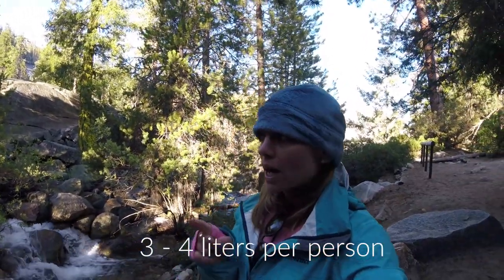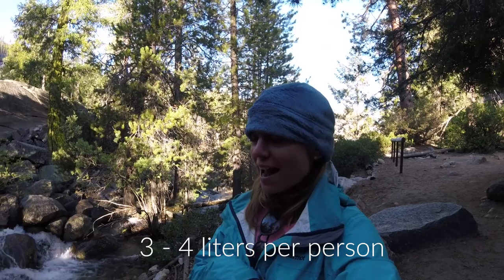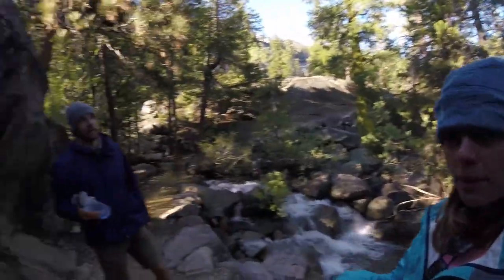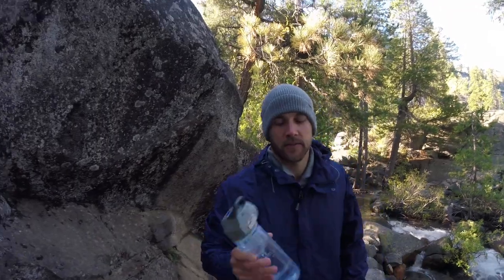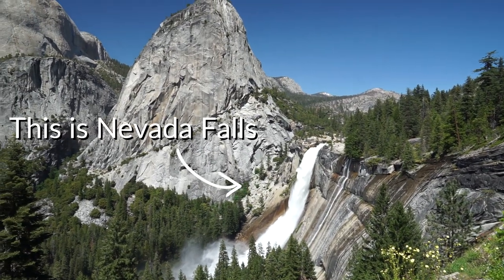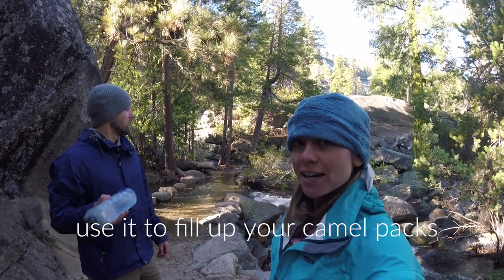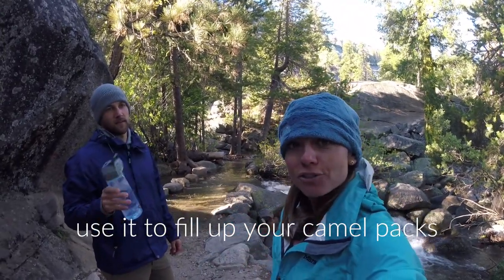You need a lot of water while you're on your way to Half Dome. But to save some of your strength, we brought a UV filter. So we only pack about one and a half liters of water each on our backs. And then when we got to the stream, we're filling up — atop Nevada Falls, right next to the restroom. UV filter, swirl it for 60 seconds, it kills any bacteria, and then we can bring it the rest of the way up to Half Dome.